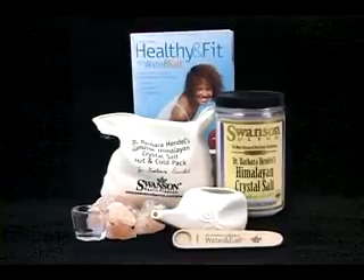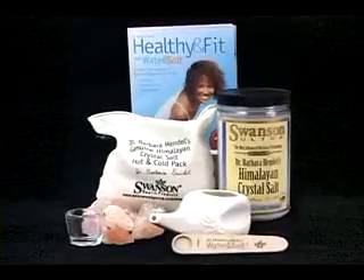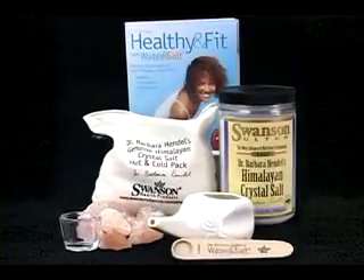Dr. Hendel's Himalayan crystal salt can be used in a variety of applications that will make you look and feel healthier.